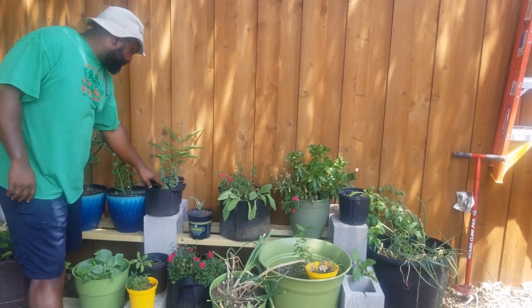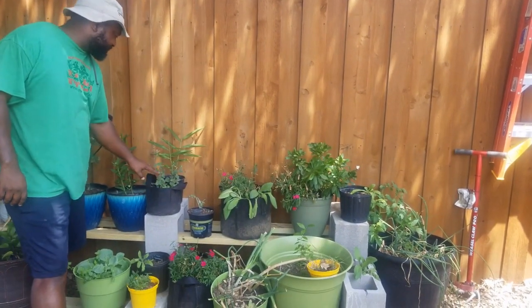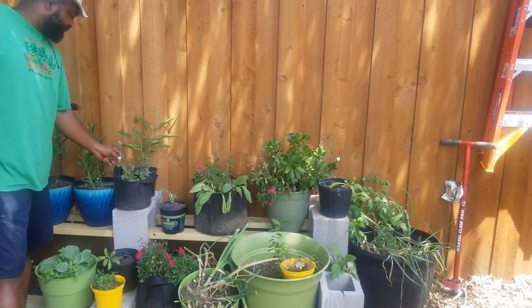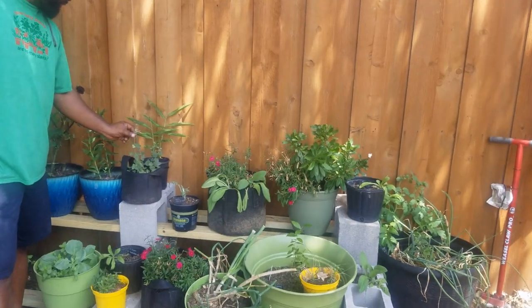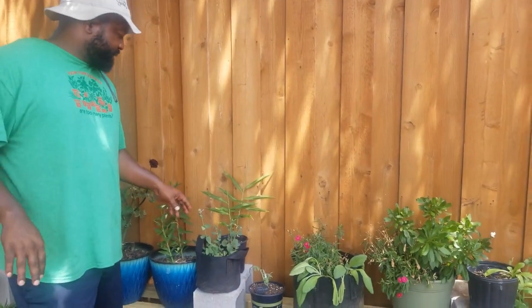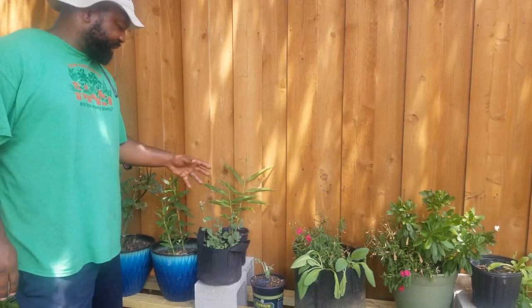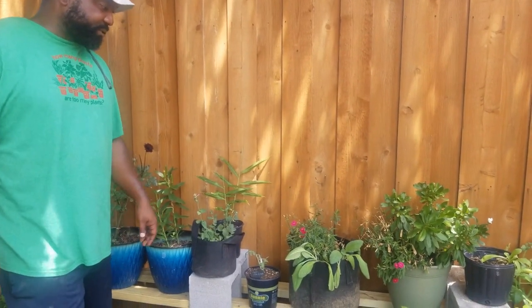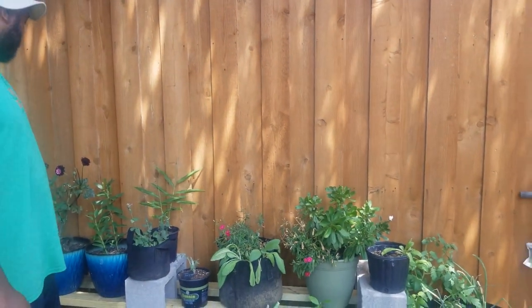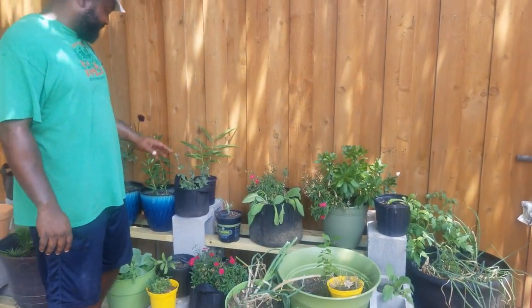This one is the hummingbird Texas mint. I got a little lizard over there. I'm excited about this — once it gets a little bit more flowers on there, we're going to probably put it out through the garden so that way the hummingbirds and bees are able to feed on that. I think that's really about it that I'm excited for in this area.